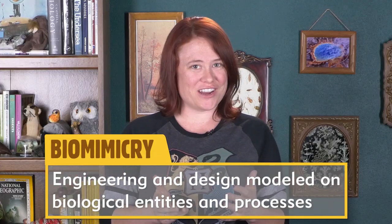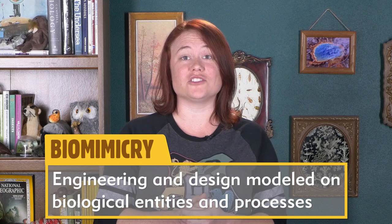Using nature to inspire design is an engineering discipline called biomimicry. Like other feats of engineering and design, most biomimicry projects are directed at solving problems using innovation. It turns out that some of the coolest projects underway were inspired by designs found in other species.